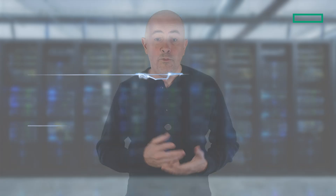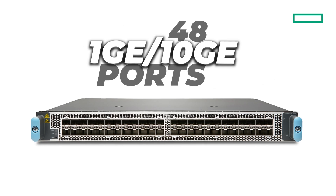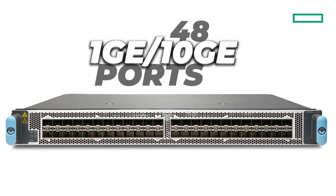Before detailing the two new line cards, let's have a quick look at the previously available options for MX chassis. First, we had the LC480. It was based on two Trio 4 packet forwarding engines. It offers 48 SFP ports where you can insert 1GB or 10GB optics. The name logic: 48 x 10GB — that's 480 Gbps.